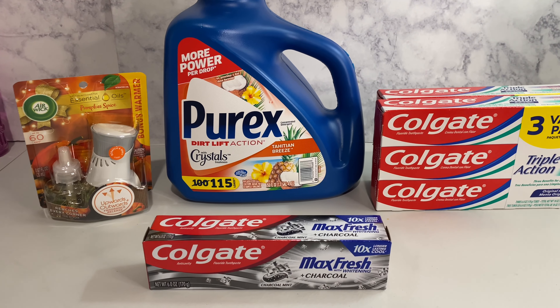So this right here is my Dollar General haul. If you'd like, please subscribe to my channel. Thank you for coming back to Miss Nanda's channel.